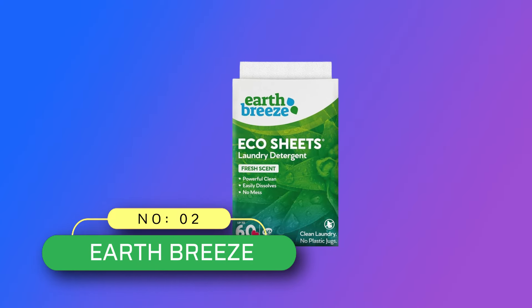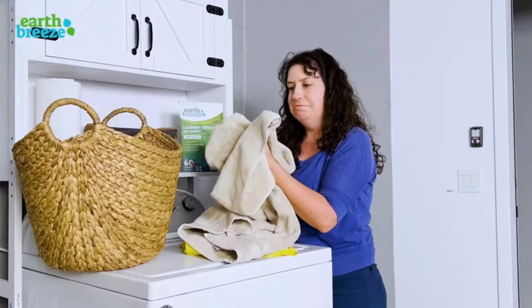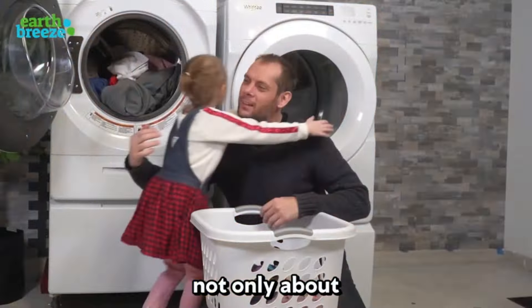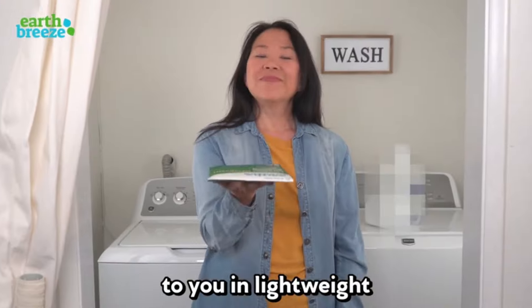Number 2: Earth Breeze Laundry Detergent Sheets, made in USA. An effective and reliable laundry detergent sheet that fights odors and stains in any cycle, hot or cold — perfect for washing dirty clothes, bed sheets, delicates, dirty towels, and more. Each pack washes 60 regular loads with a fresh scent and no plastic laundry detergent jug.